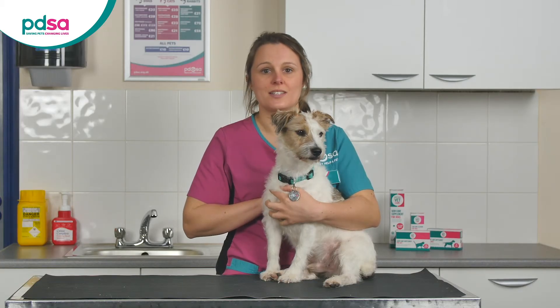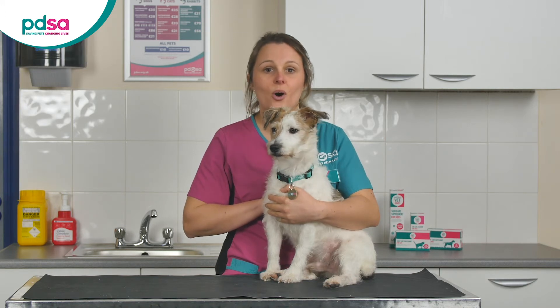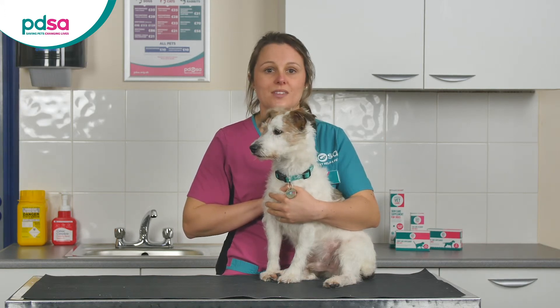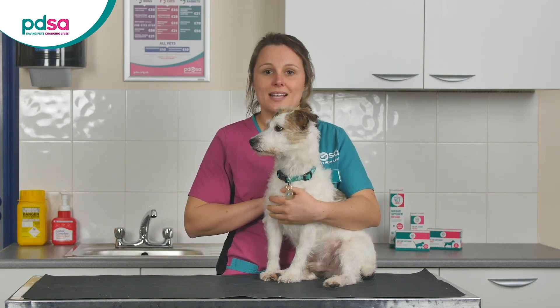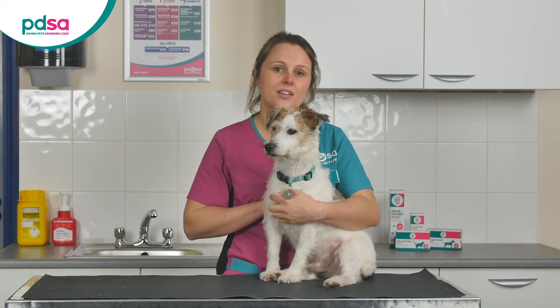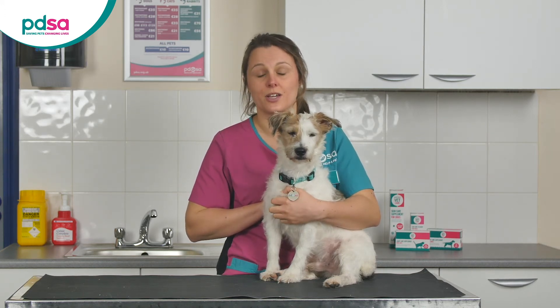If you forget to give your dog one of their insulin injections, don't ever give them an extra injection halfway through the day, or extra insulin at their next one — this could lead to dangerously low blood sugars. Wait until their next insulin is due and give them their normal dose. It won't kill your dog to have slightly high blood sugar for 12 hours, but it could kill them if they go too low. If you're worried about what to do at any point, give your vet a call for advice.